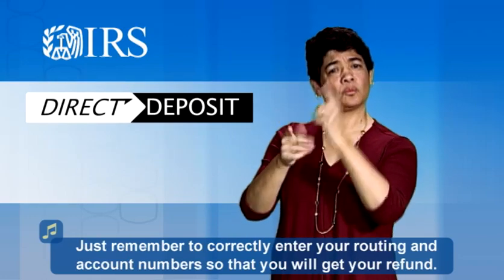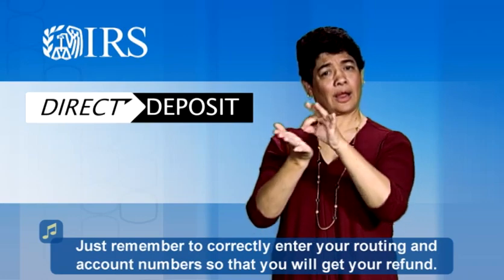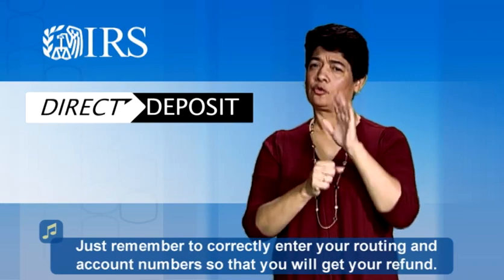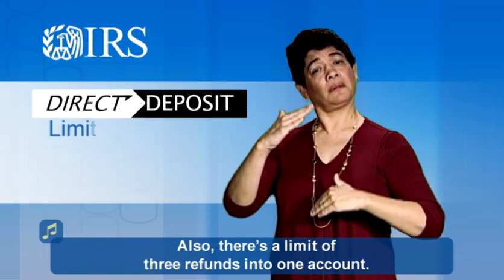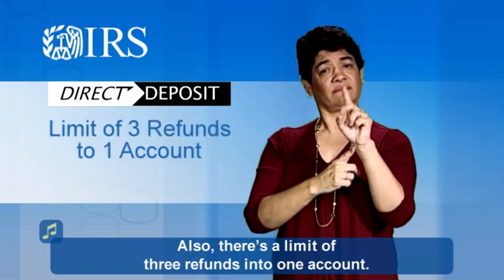Just remember to correctly enter your routing and account numbers so that you will get your refund. Also, there's a limit of three refunds into one account.